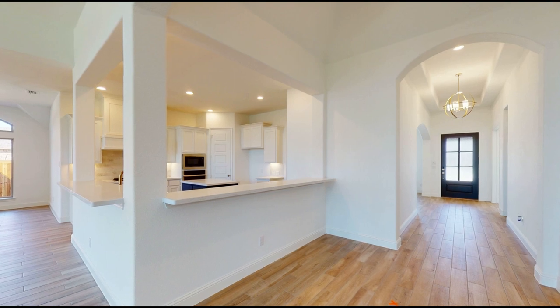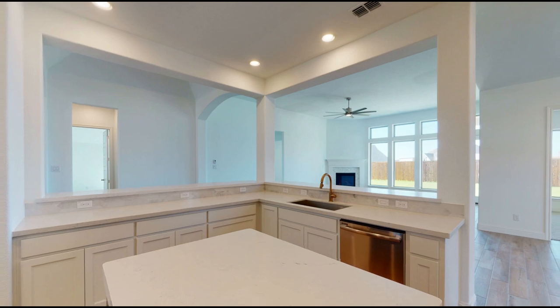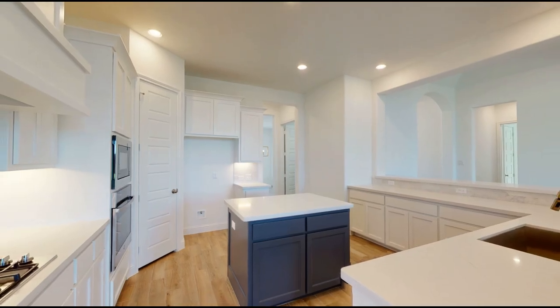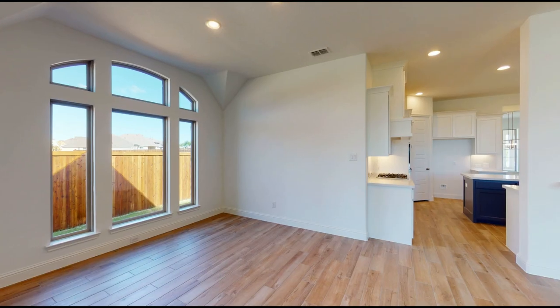Off of the extended entry with a 12-foot coffered ceiling, find a large kitchen with built-in seating around the perimeter, perfect for gatherings. A functional space with a center island provides additional prep space and a walk-in pantry.